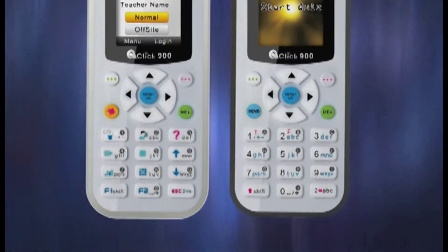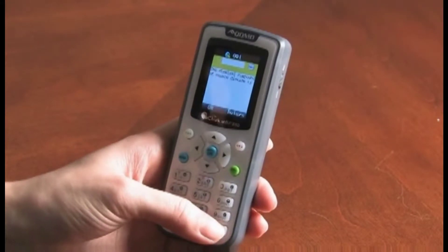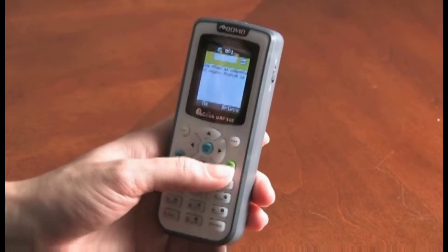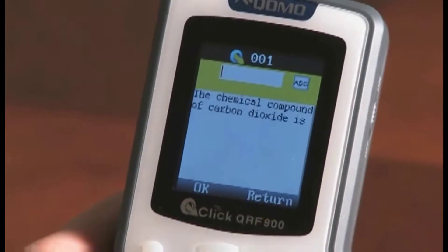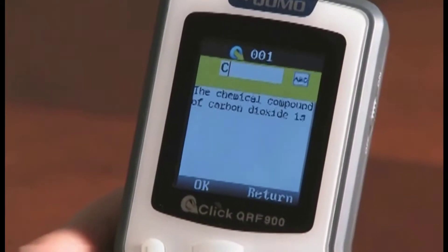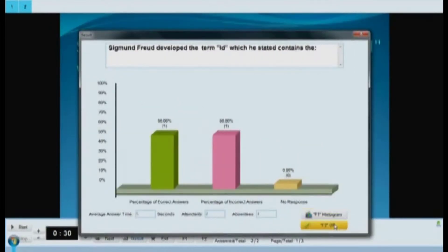Students are issued compact portable handsets that allow them to actively participate in course lectures, creating an active learning experience, as opposed to passive observation of the lecture. Active learning dramatically increases information retention, and instant polling of the class lets teachers know when it's time to move on or if more attention is needed on the current subject matter.